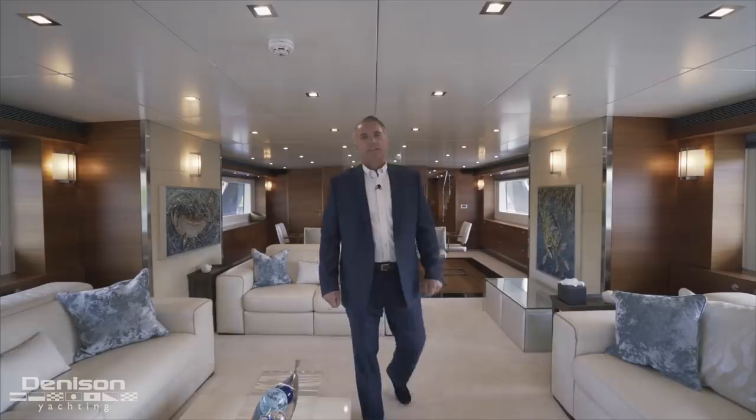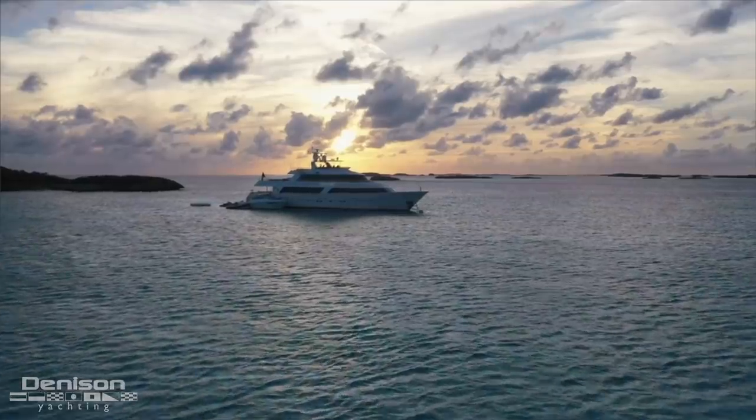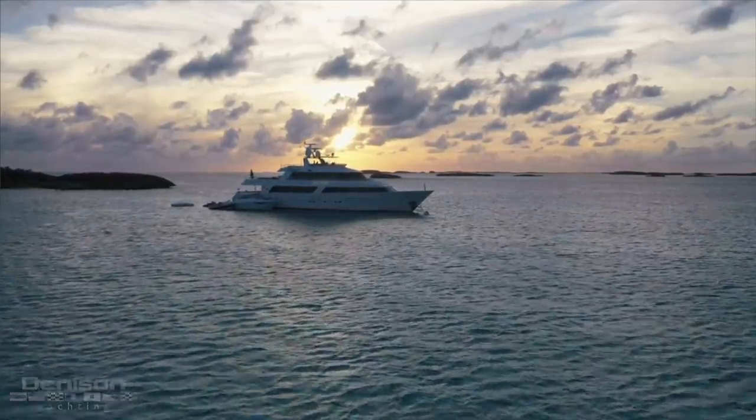Thank you for joining me today aboard C-Axis, the 125-foot Heesen Tridec motor yacht. If you have any questions or would like to schedule a visit, please don't hesitate to call me.